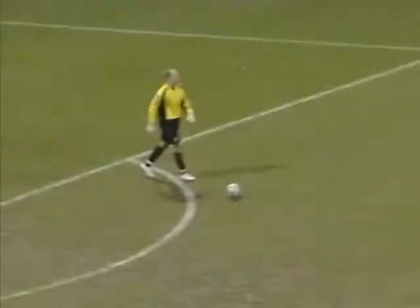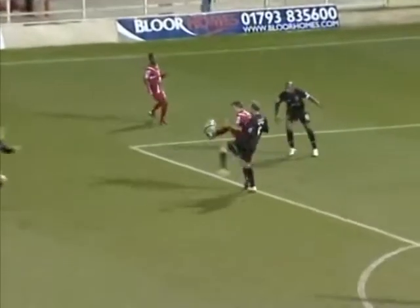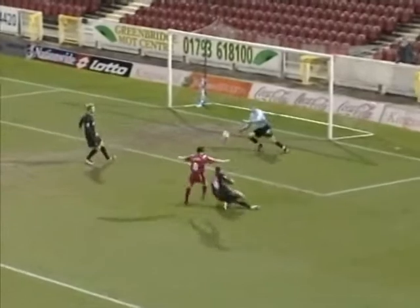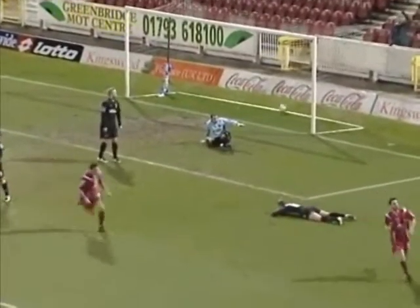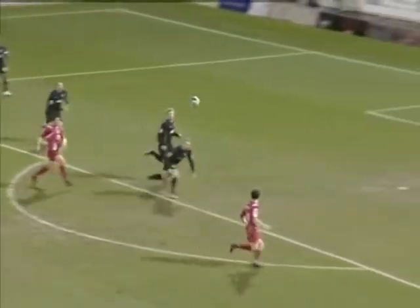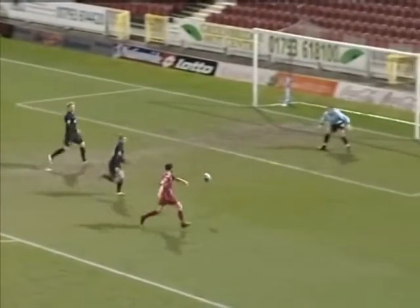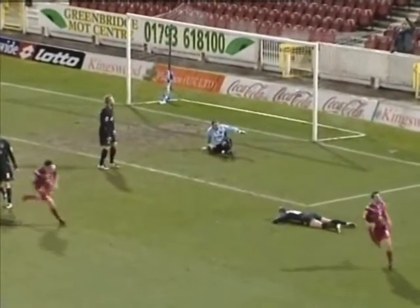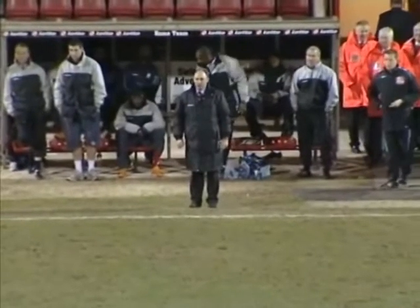Smiles on the Swindon bench, massive point forward. Swindon coming forward once again here, and the space on the right hand side for Easton once again — it's his second, it's Swindon's third, and we're barely close to half time. Just 31 minutes on the clock and it's Swindon 3, Huddersfield 0. Swindon supporters very, very happy — it's easy at the moment for the home team.